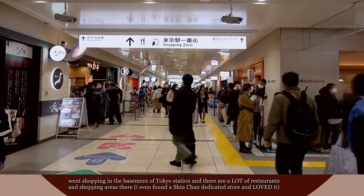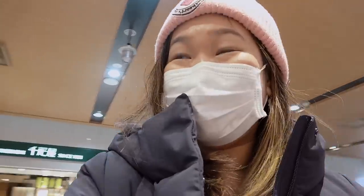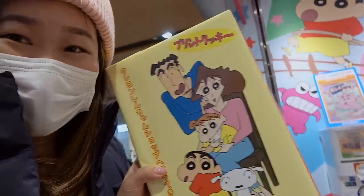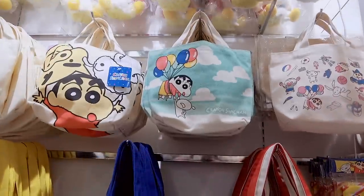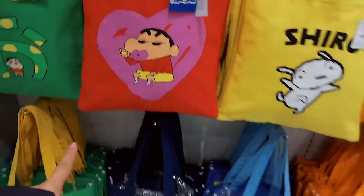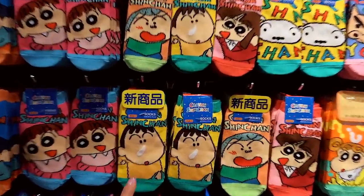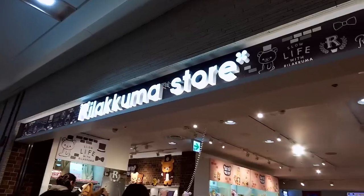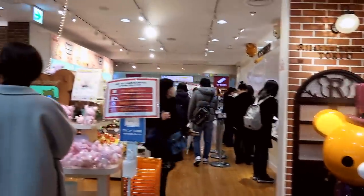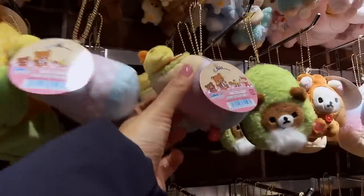Oh my gosh, I just found a Shin-chan shop! He's there — they have this whole section with Shin-chan tote bags and little plushies. I absolutely love Shin-chan and grew up watching him. This is him applying some lipstick — love to see it! This is him as an astronaut, and this is his little sister. And look at these Shin-chan socks — I love him! They have stores dedicated to characters, and there's even a little pizza slice, a little corn, and a little burrito.